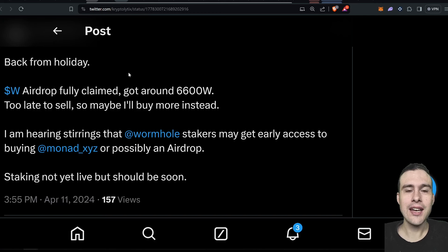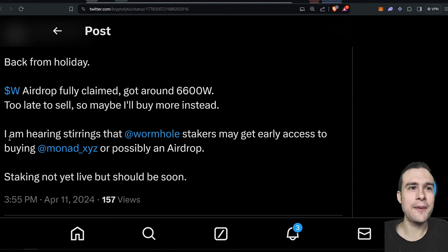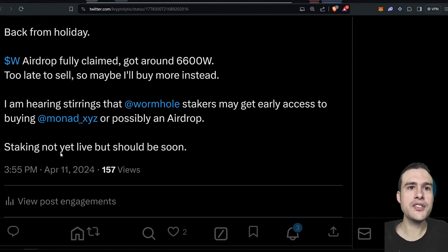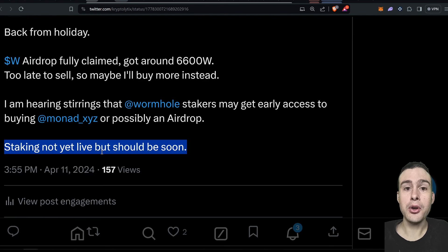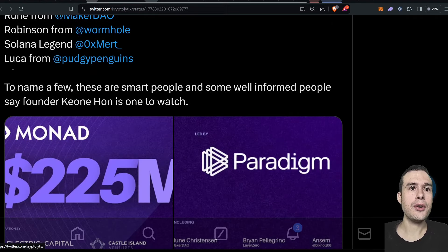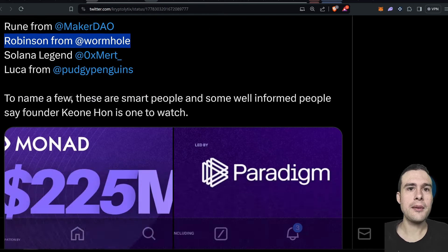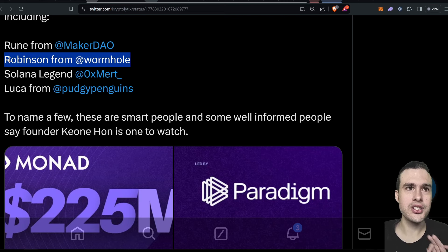My Wormhole airdrop was fully claimed when I got back from holiday — about 6,600 tokens, which at its peak was a five-figure airdrop. I'm actually hearing stirrings that Wormhole stakers may get early access to buying Monad or possibly an airdrop. Staking is not live yet. I also got 2,000 W tokens from staking Pyth, so there's a good chance this could be how you get Monad tokens.